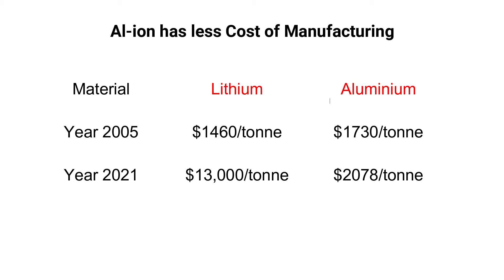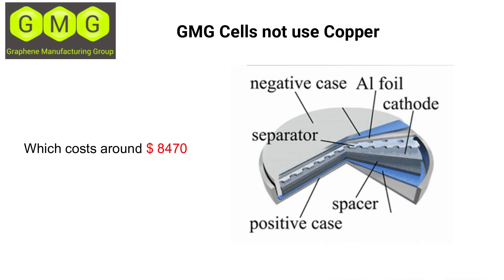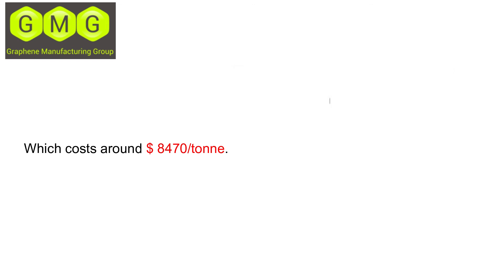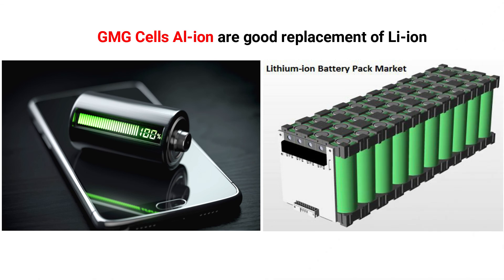Another benefit is cost. Lithium has risen from $1,460 per metric ton in 2005 to $13,000 per ton, while aluminum's price has only edged up from $1,730 to $2,078 over the same period. Additionally, GMG graphene aluminum-ion cells do not use copper, which costs around $8,470 per ton, making them cost-effective and a strong replacement for lithium-ion batteries.